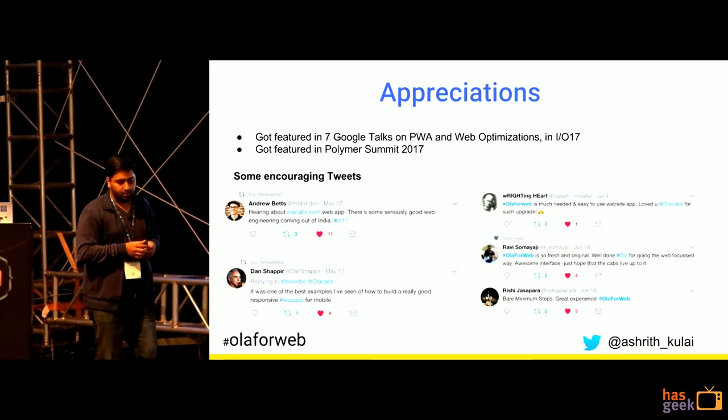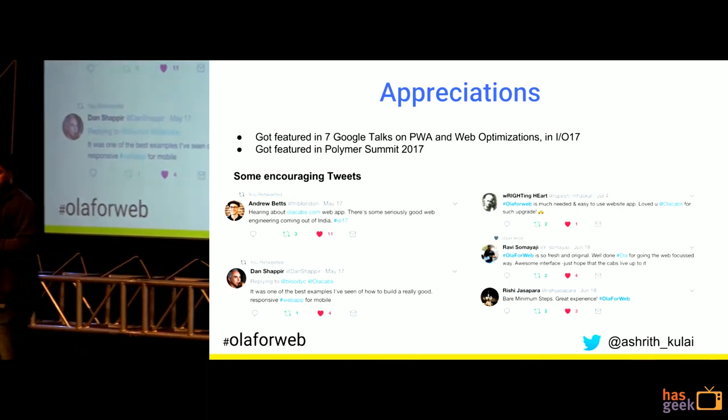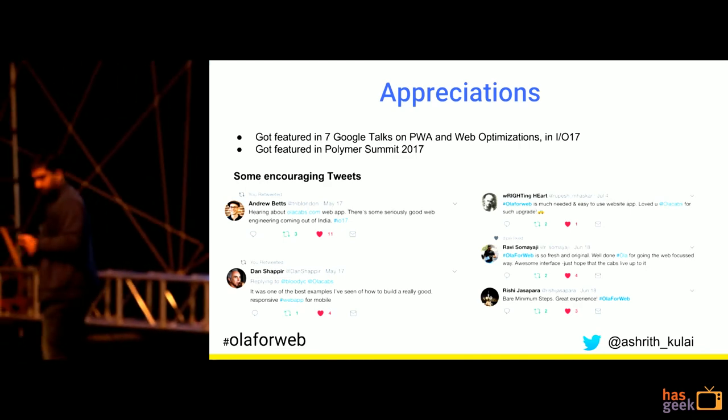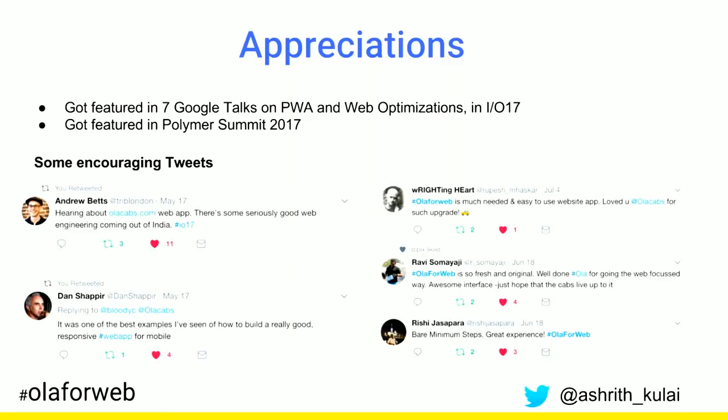We got featured in around seven talks at Google IO and also got featured at Polymer Summit. These are some of the encouraging tweets we received. Thank you.